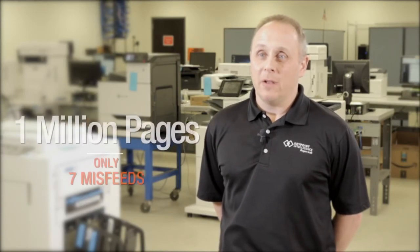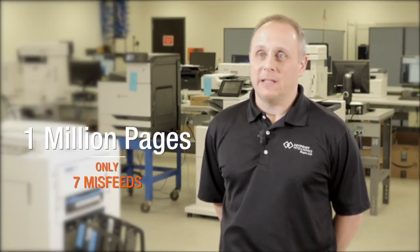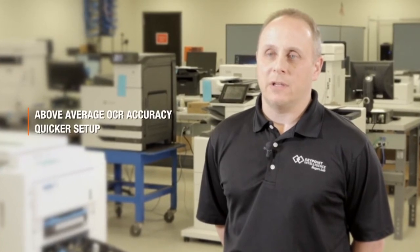In our extended reliability test, the KVS8147 gave an exceptional performance. Over the course of 25 days, the device was able to scan 1 million pages while experiencing only 7 misfeeds. In addition to its outstanding reliability, the KVS8147 exhibited above-average OCR accuracy on our tests.